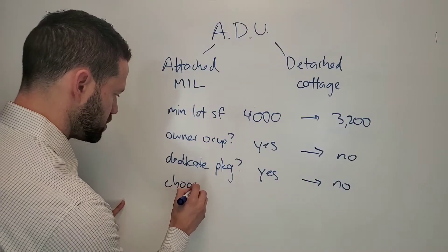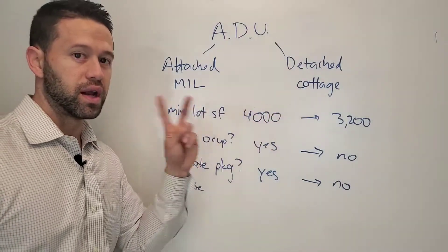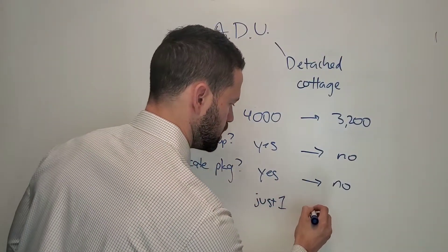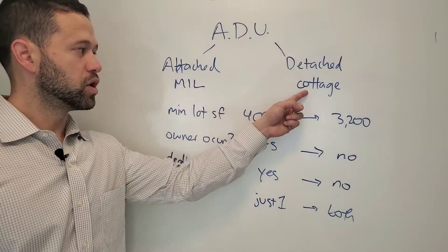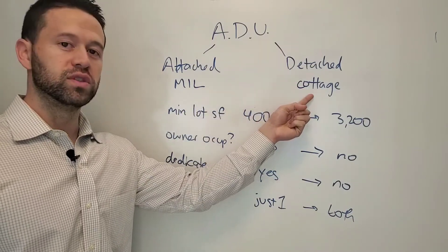Finally, you used to have to choose — you could have one or the other, not both. So you used to have just one. Now you can have both. The rule is you can have two attached units and no detached, or you can have one attached and one detached. You can't have two detached cottages.